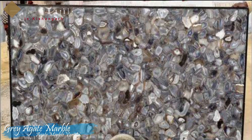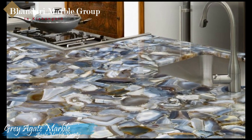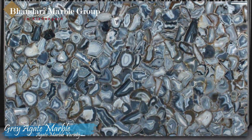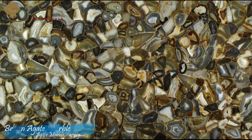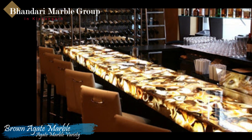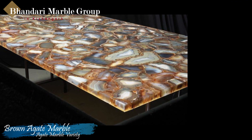Gray Agate marble is a wonderful mix of gray, blue and brown and looks amazing on any kitchen countertop, bathroom vanity top, backsplash, bar top or other surface. The material is also very durable, which further increases its appeal. If you are searching for a one-of-a-kind natural stone for your new kitchen countertop, bathroom vanity top, backsplash, bar top or any other structure, gray agate is a wonderful option.